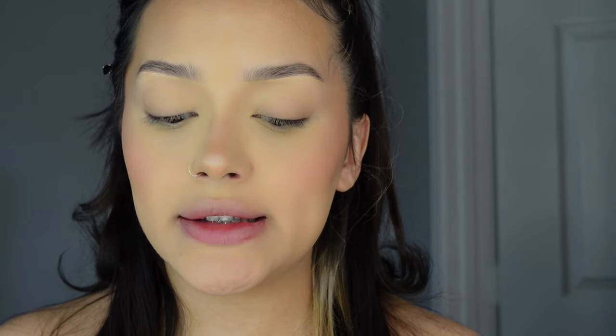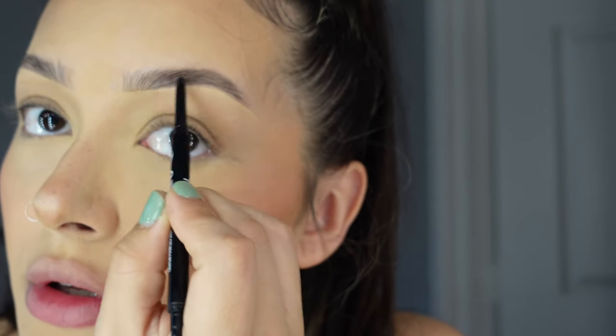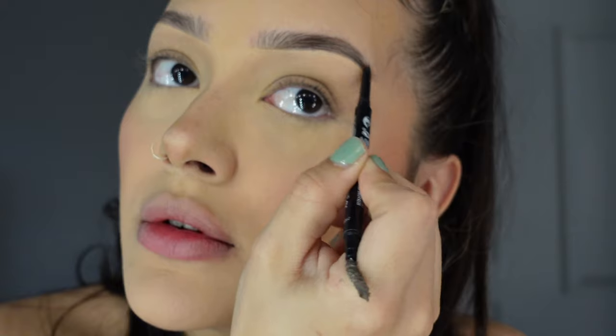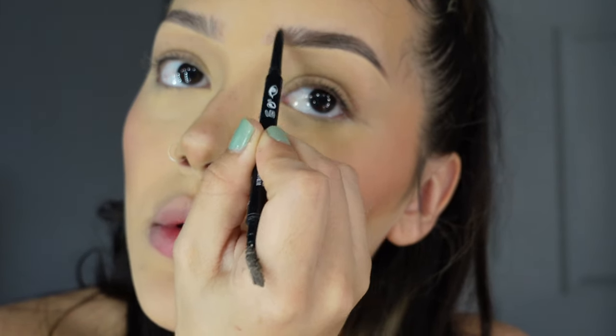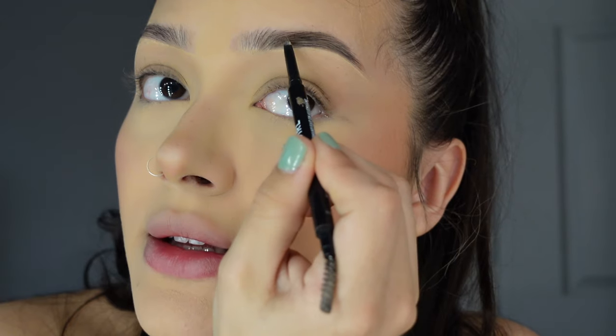Getting into the brows again — I use this CoverGirl brow pencil in 715. Before I was using the SheGlam brow pencil, which worked wonders for two dollars and lasted three months. I'm just slightly going in; you can already see a difference, which is why I do my brows this way — not overdoing them. I put some hairs upward at the front and make sure my arch isn't too much.